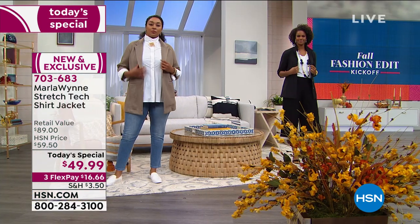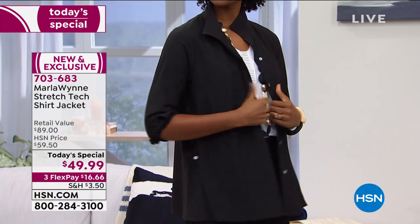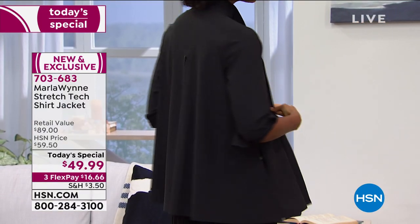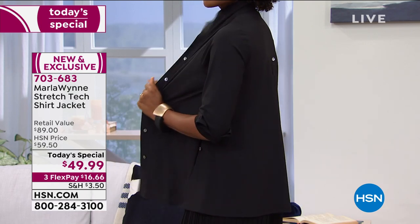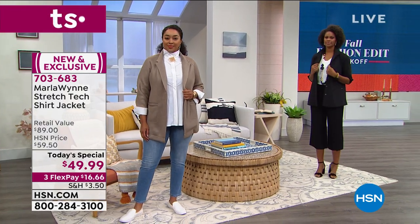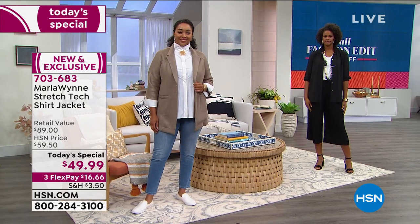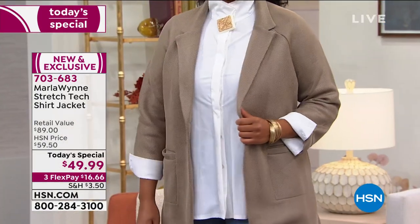If you say you don't have to iron something, I'm already three quarters in. When we're looking at the screen right now it says a retail value of $89. We're being generous when we say HSN price at $59.50. The fact that it's a today's special under $50 and only available until midnight — it will kick back once it's 12:01.